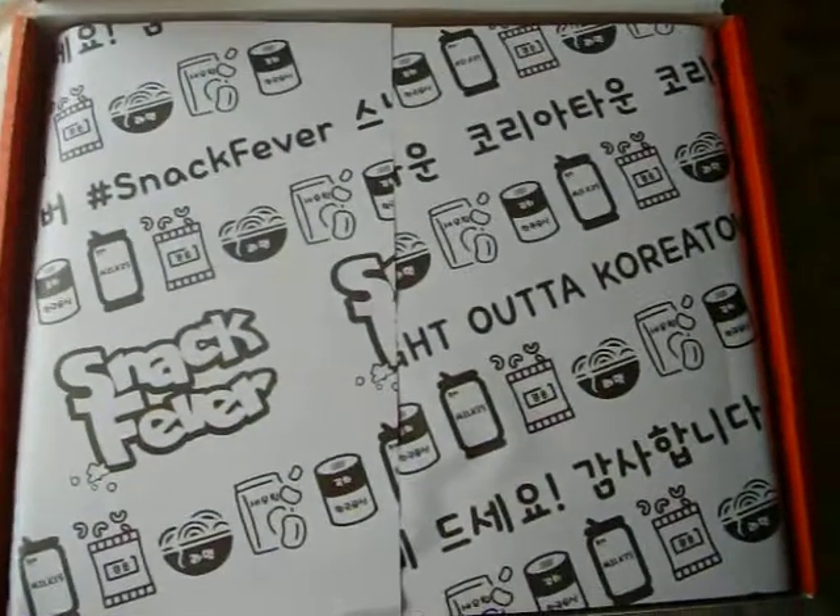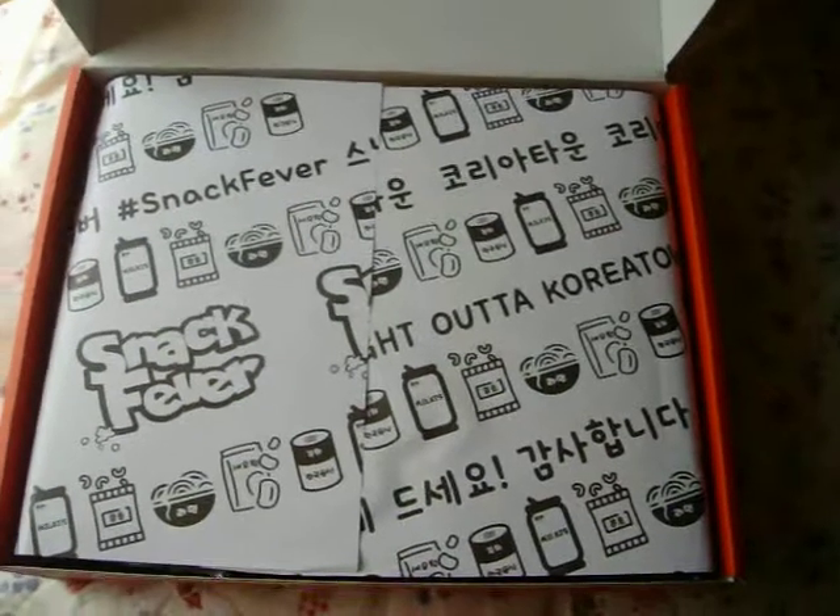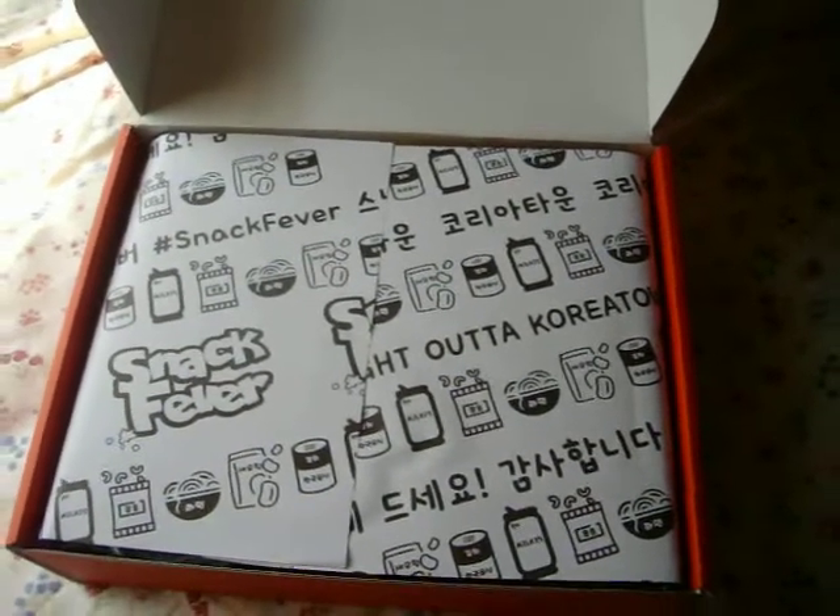Here's the box. I haven't opened it, I'm just about to. Oh, look at them getting all fancy! Look at this cute little paper — Snack Fever, straight out of Koreatown.